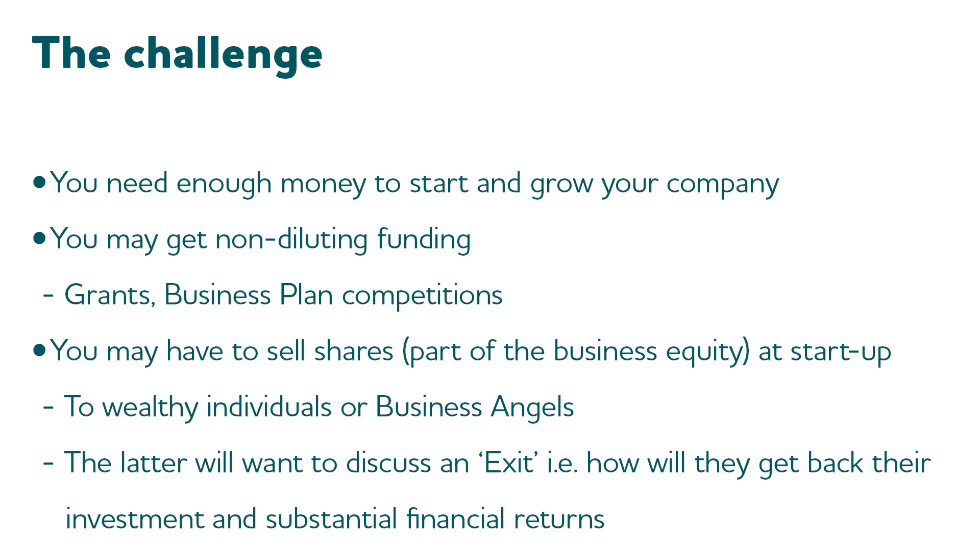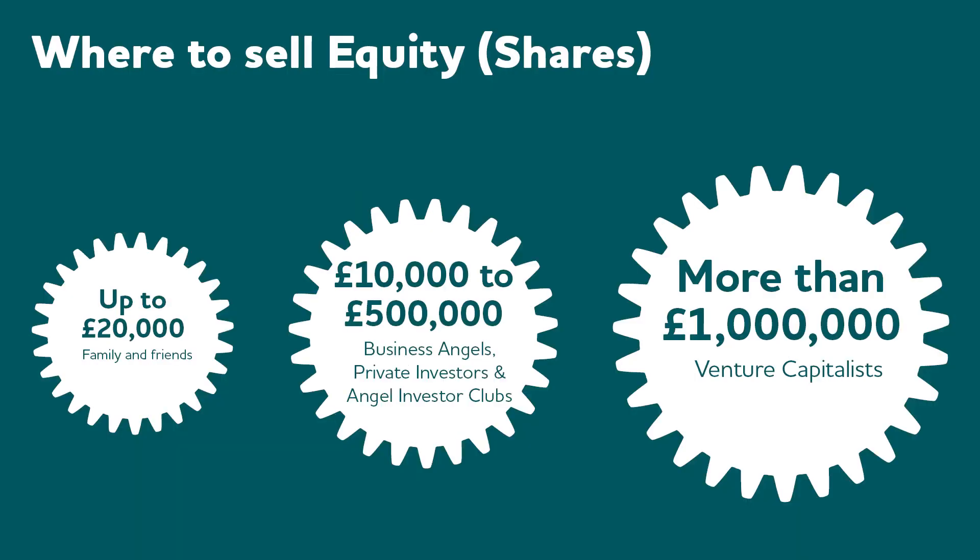Usually getting a dividend — a small percentage back — isn't sufficient. What they're interested in is an exit: at some point, are you going to sell the whole business so they can get all of their money back plus a substantial financial return? Now I've got some rough guidance on where you might sell equity. Family and friends might put in up to around £20,000. Business angels — individual private investors or angel investor clubs — may put in somewhere between £10,000 as seed money up to typically around half a million. If you're looking for even more substantial money, venture capitalists won't look at investing less than around a million pounds. Many businesses start off with informal investments and then move to venture capitalists as they grow.